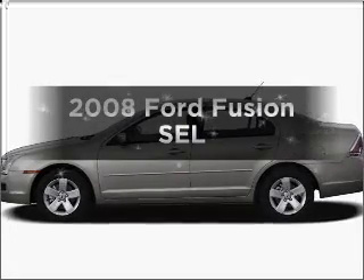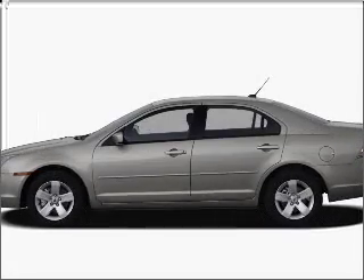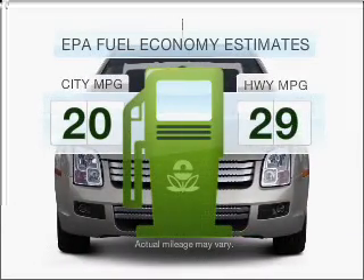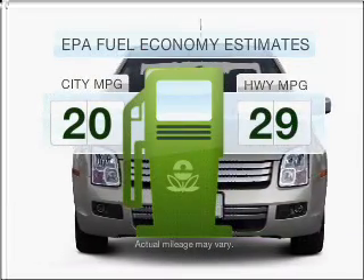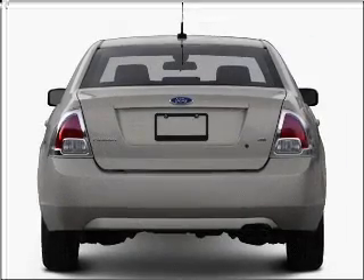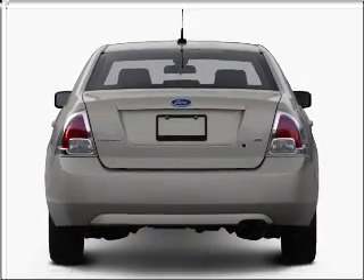Imagine yourself in this 2008 Ford Fusion — this is the set of wheels you've been looking for. Better gas mileage means better long-term driving, and this ride delivers with a great low fuel consumption rate. With an efficient four-cylinder engine connected to a smooth-shifting automatic transmission,